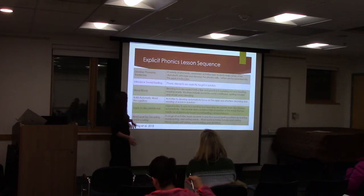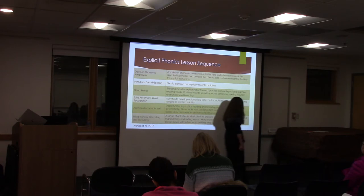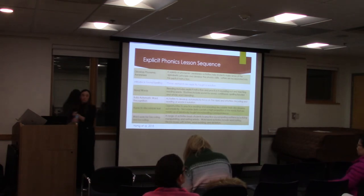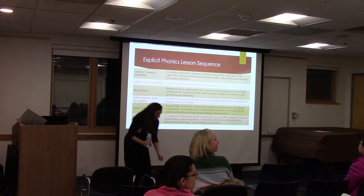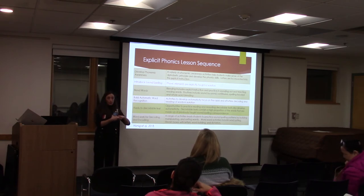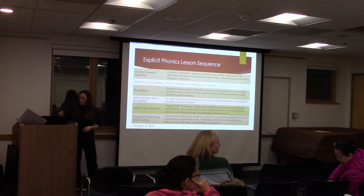Word work for decoding and encoding. There's one other series I really like — the Geodes series, G-E-O-D-E-S. It aligns with Witten Wisdom, which is a really good curriculum if you're a teacher looking for a content-rich curriculum. They have leveled readers that go with foundations, and they're content-heavy — doing a dinosaur unit or something. They're good, but they're kind of pricey.